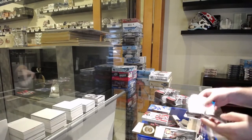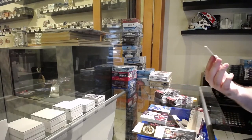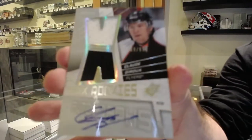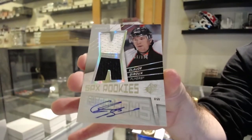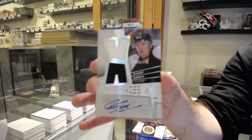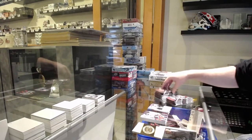We've got number 999 dual rookie jersey auto — Claude Giroux. Definitely one of the better ones to get. Very good one to get.